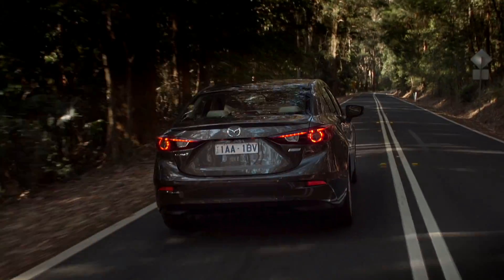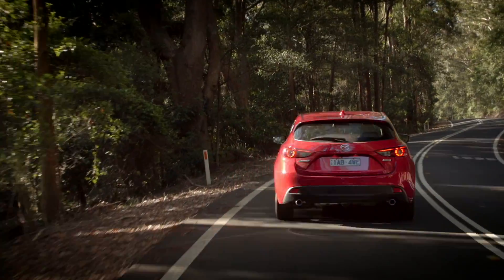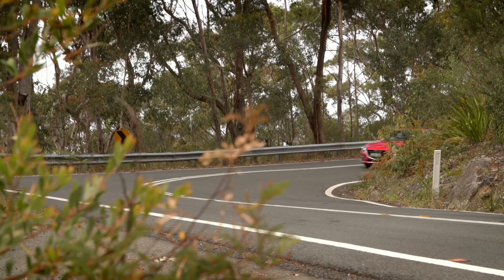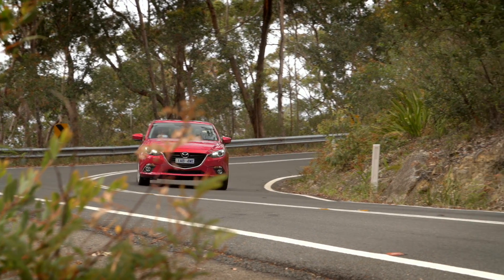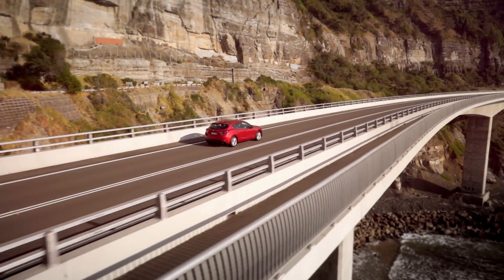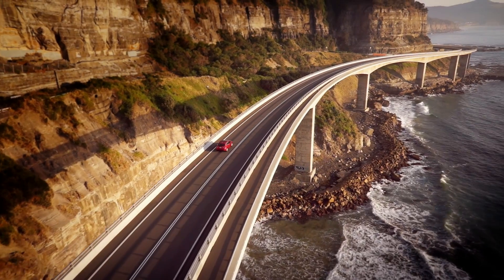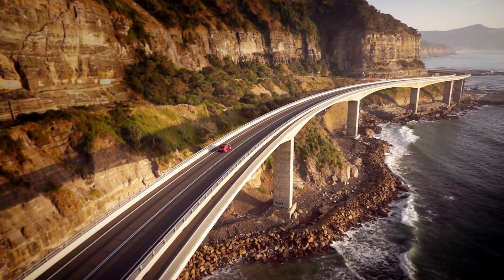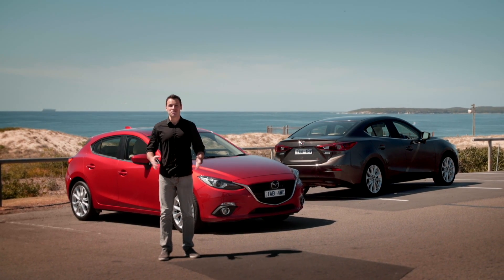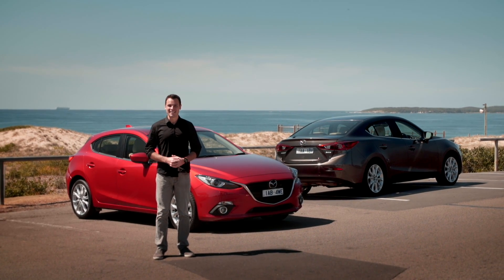Available in either sedan or hatch and with automatic and manual transmissions, this car is a lot of fun to drive. Mazda are calling the all-new Mazda 3 the next great drive, and after driving it all day, I can clearly see why.